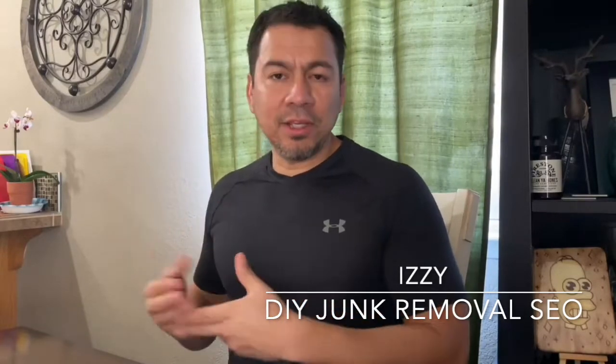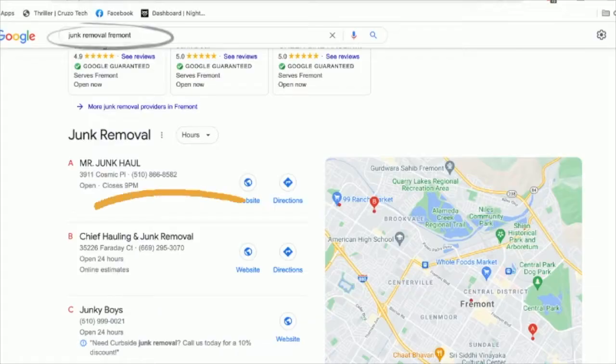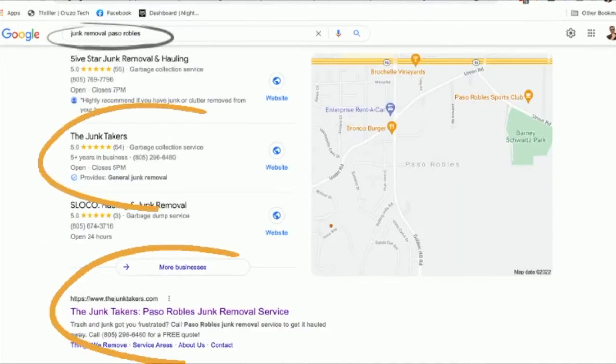Izzy here once again with Do-It-Yourself Junk Removal SEO, where I help junk removal companies, dumpster rental companies, and small business owners really understand the internet, search engine optimization, and how they could do some of this stuff on their own to save a lot of money — and what it really takes to get your business found on Google, which equals more money for you in the end.